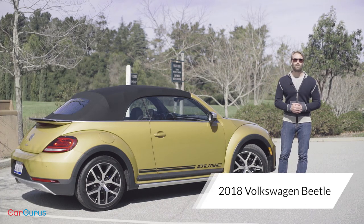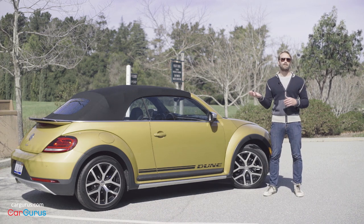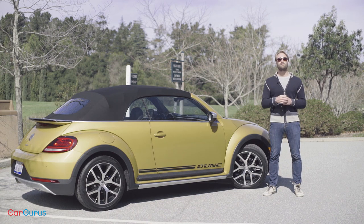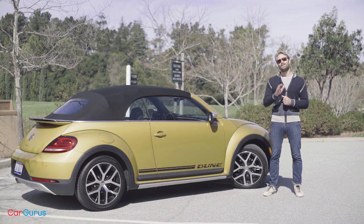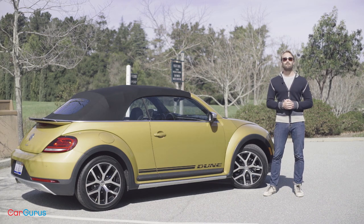The Beetle is on its way out. With waning sales and VW shifting its focus toward electric and crossover vehicles, many saw the writing on the wall for this little nod to nostalgia long before VW confirmed suspicions at the Geneva Auto Show this year. But before this last generation takes its final bow, VW has a last hurrah for its beloved bug in the form of a new engine. Hi, I'm Mike Perkins from CarGurus and this is the 2018 Volkswagen Beetle.